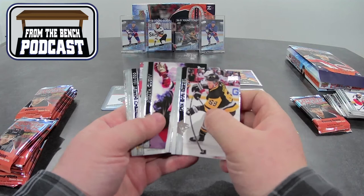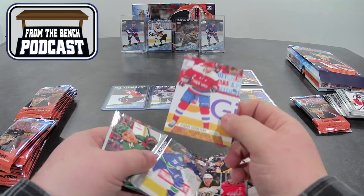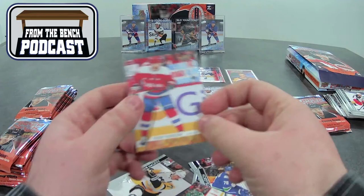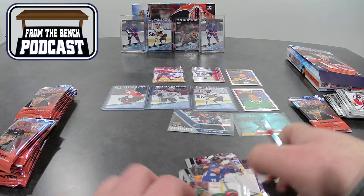Gentzel, Ovechkin, Gusev. And that's a canvas — Evgeny Kuznetsov, who played for the Capitals — I don't know why I said Colorado. Canvas Kuznetsov. We'll just keep a pile there.